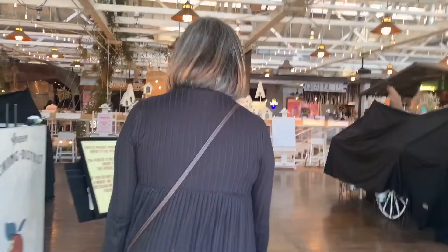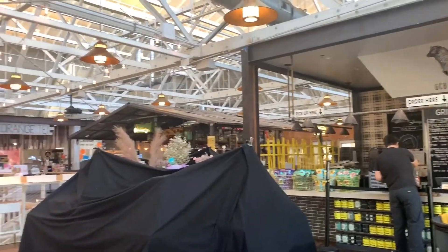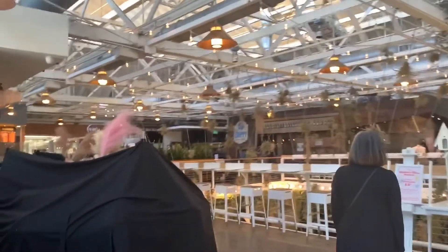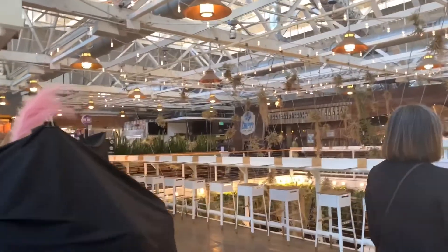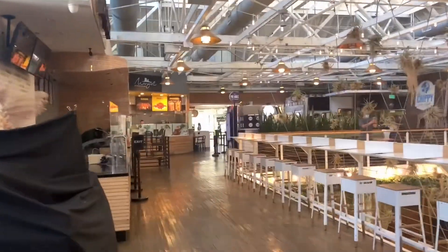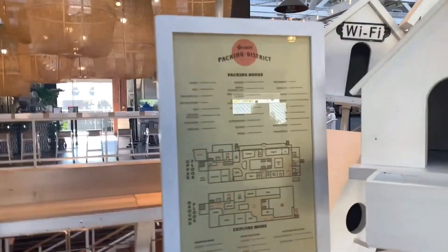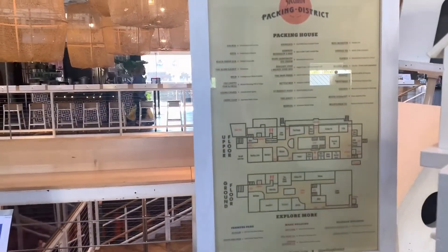Here we go, first time inside — look at this place, dude. This place is amazing. I don't know what I was expecting but I was not expecting this. I don't know why we did not come here a lot sooner. This is the map area of all the foods here. It's around 11 o'clock. There are some establishments that are not open right now, but let's walk around and see what's open and maybe grab some food.